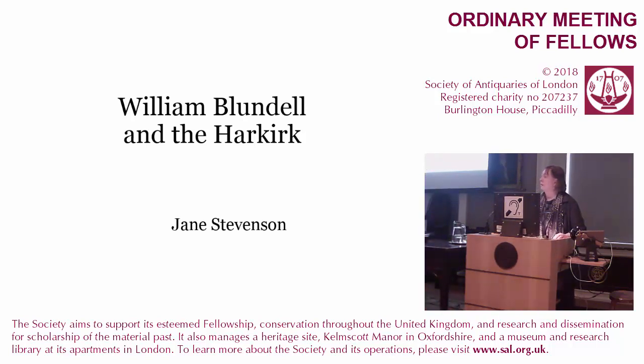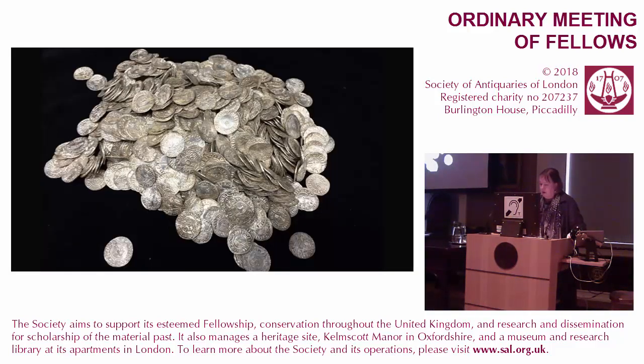President, fellows and guests, thank you very much for inviting me to give half of this presentation. In the year 1611, the squire of Little Crosby, William Blundell, buried an elderly tenant who had been refused burial in the Protestant graveyard on grounds of being a Catholic, in an old ecclesiastical site on his land called the Harkirk. In the process, a servant named Thomas found some ancient coins which had been disturbed by the digging.